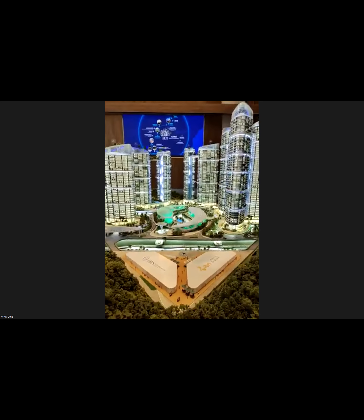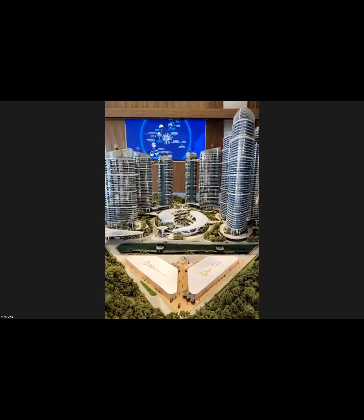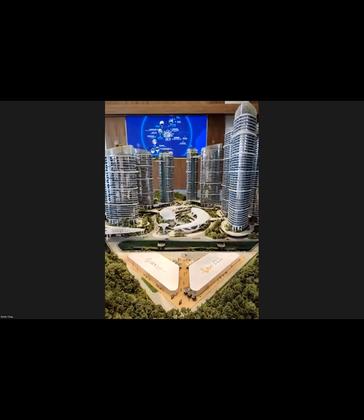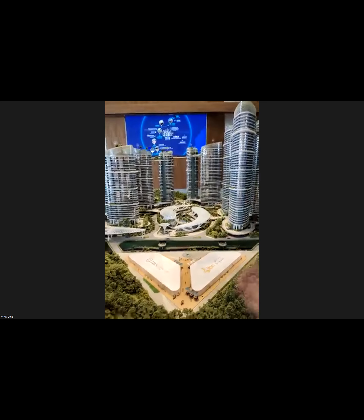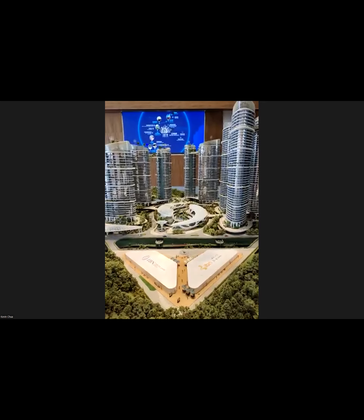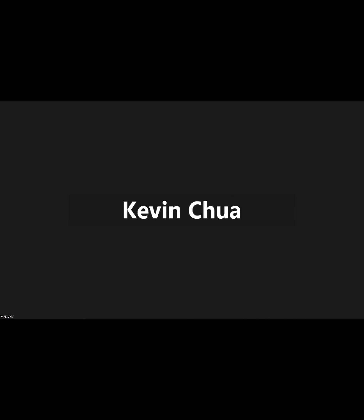Since we have multiple five-star hotel brands managing the hotel, they will have a nine-year management agreement with us. Throughout these nine years, every year you are able to enjoy a 7% guaranteed return. For example, our smallest unit of 753 square feet has a selling price of USD 210,000, and the return is calculated based on the net purchase price.